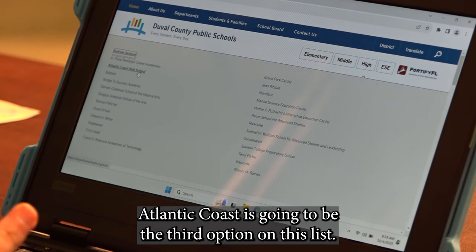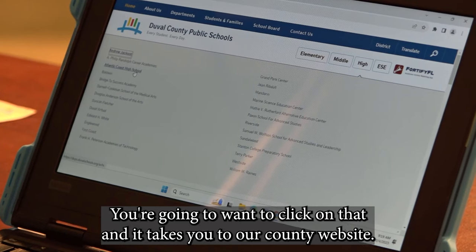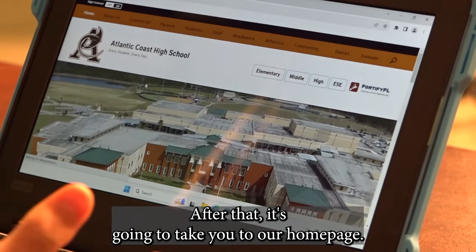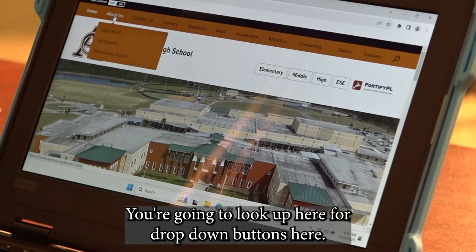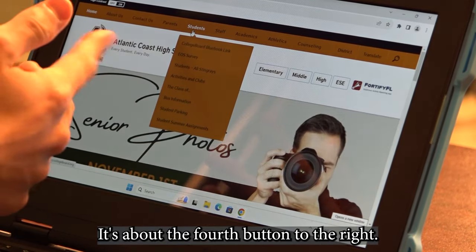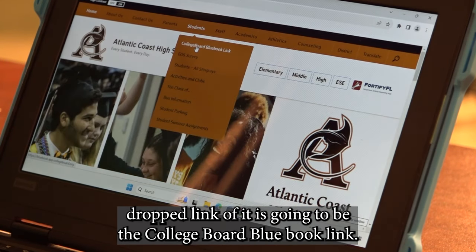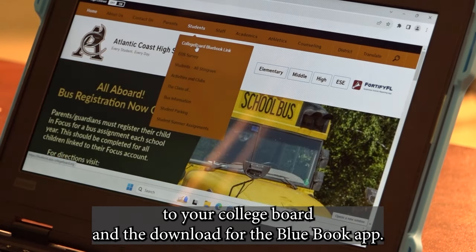There's going to be a drop-down of all of the high schools in Duval County. Atlantic Coast is going to be the third option on this list. You're going to want to click on that, and it takes you to our county website. After that, it's going to take you to our homepage. You're going to look for the Students drop-down button — it's about the fourth button to the right. The first drop-down link is going to be the College Board Blue Book link. You're going to want to click on that, and it's going to open up another tab linking to your College Board and the download for the Blue Book app.